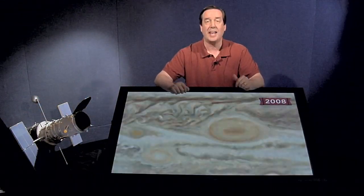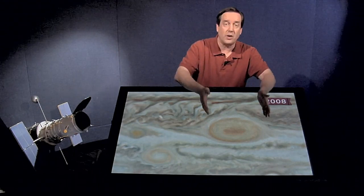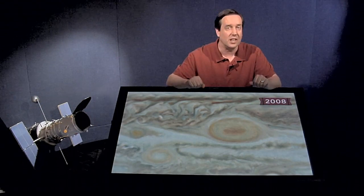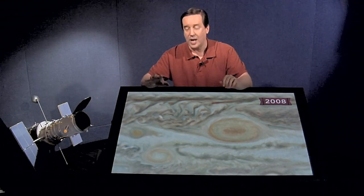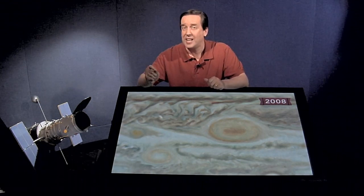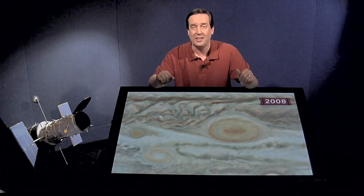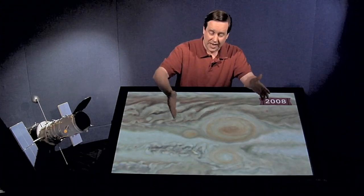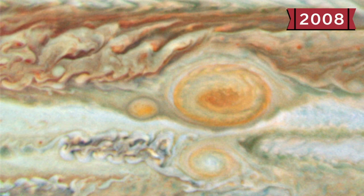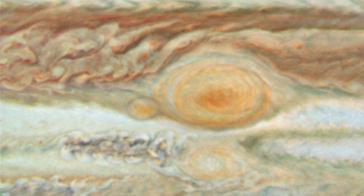In 2008 we had an opportunity to see something never seen before: three red spots on Jupiter. We've been observing the Great Red Spot continuously since about 1820, possibly as early as 1670. Early in the 2000s we witnessed the formation of Red Spot Jr., the first time we'd ever seen a red spot form. Then in May 2008 we saw the formation of the baby red spot — for the first time in history, three red spots on Jupiter. Unfortunately this didn't last long: over the summer of 2008, the baby red spot was on the same latitude as the Great Red Spot, interacted with it, and eventually broke up. Hubble was able to follow the full formation and destruction of the baby red spot.